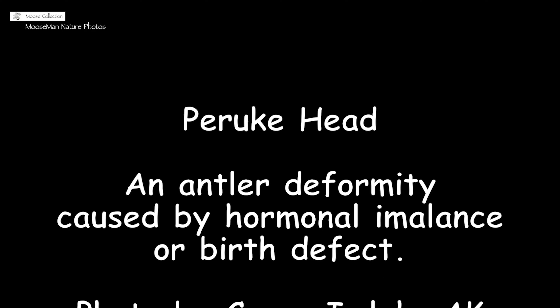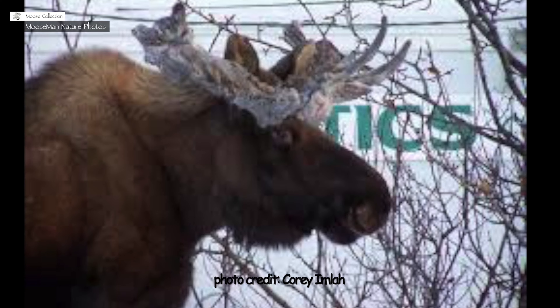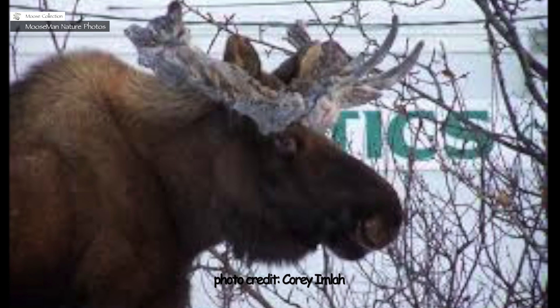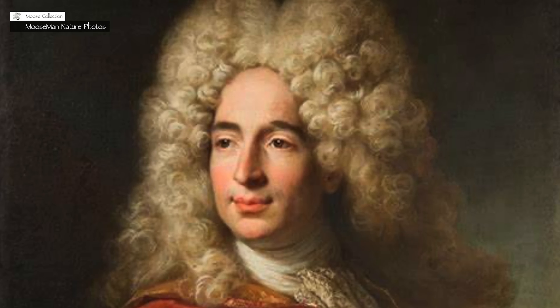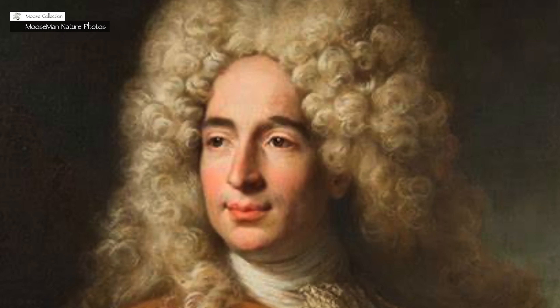There's an antler deformity called peruke head, because it kind of resembles the wigs that men wore in the 18th century. It may have been fashionable for men, but it doesn't look good on a moose.